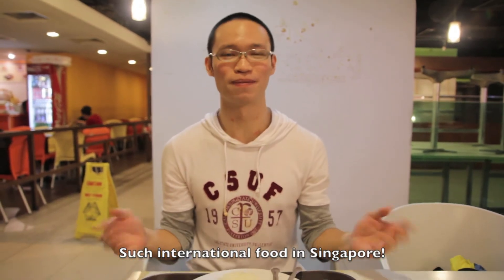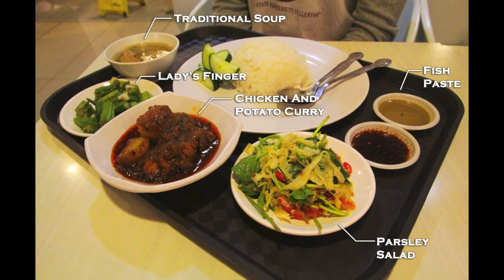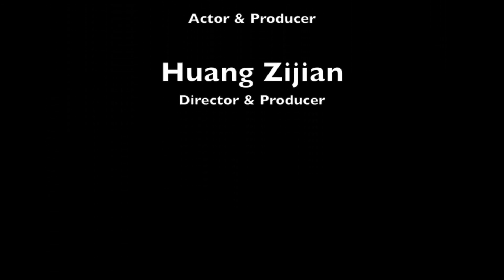And I'm really happy that I've been able to find such international food. This is my food diary for today — my international food diary. Thank you, I'm really happy. Enjoy your dinner. Thank you.